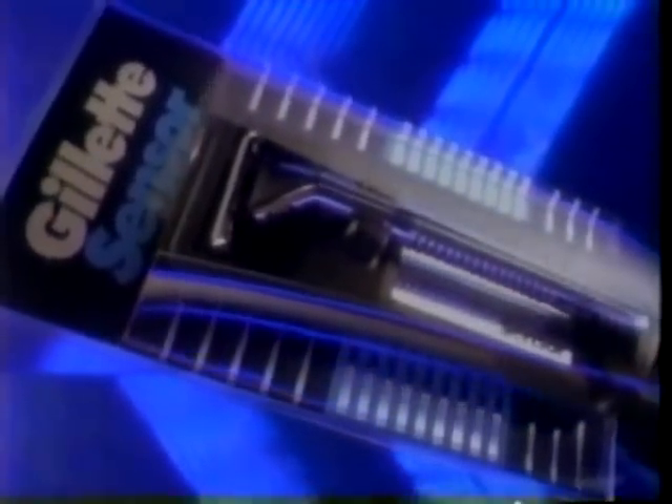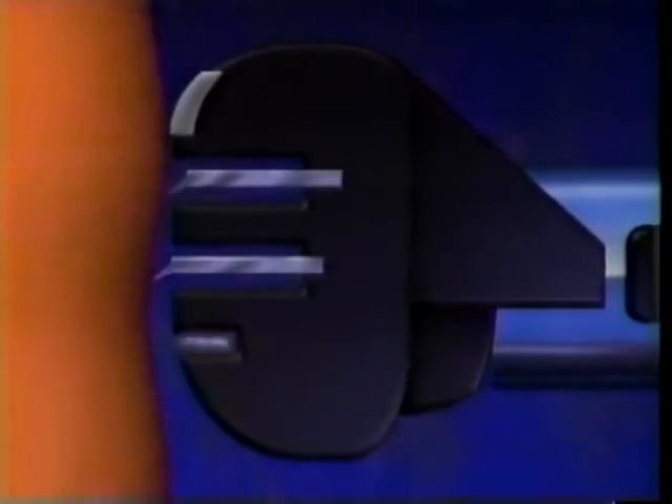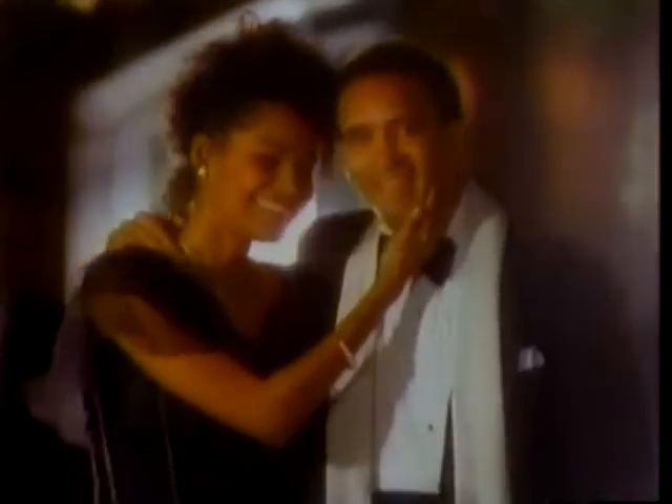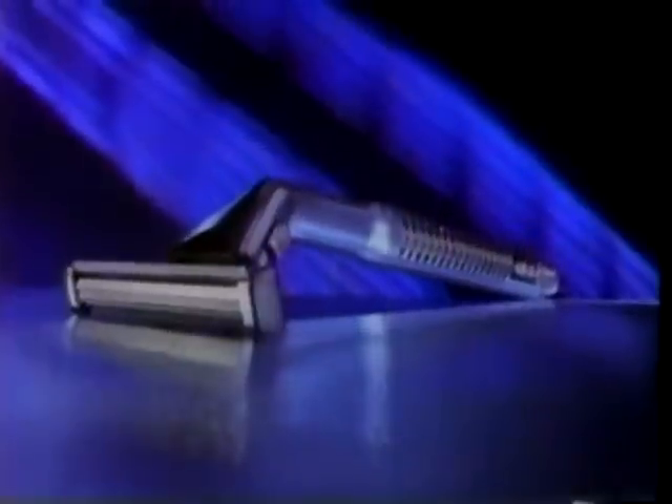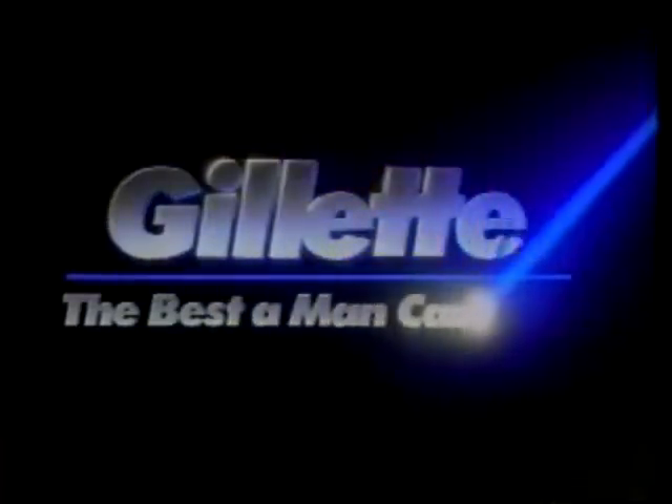Gillette announces a razor that can sense the individual needs of your face. Gillette — the best a man can get. Introducing the extraordinary Gillette Sensor Shaving System. Sensor blades are mounted on responsive springs to continuously sense and adjust to your face — for the best shave a man can get. Closer. Smoother. Safer. New Gillette Sensor. Gillette — the best a man can get.